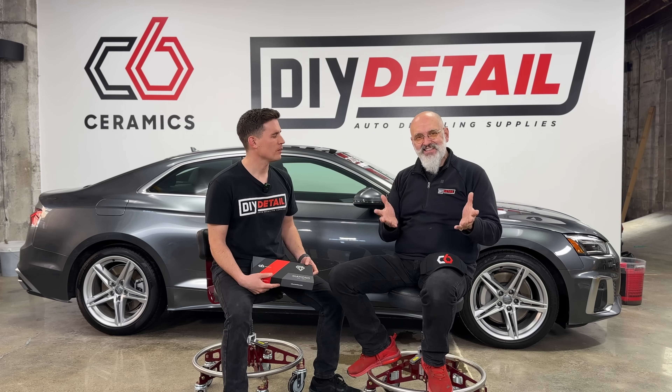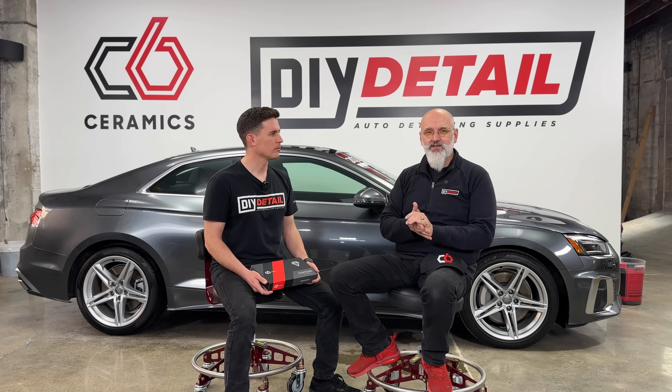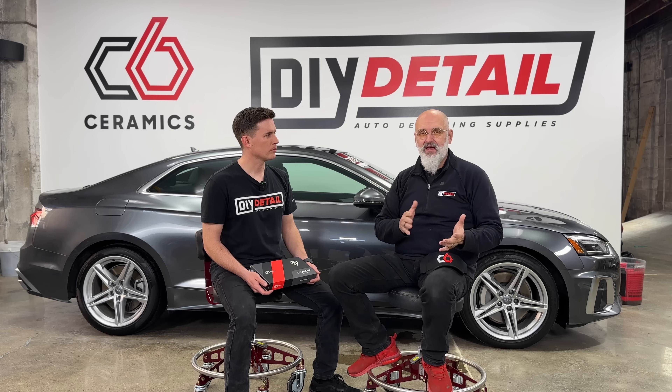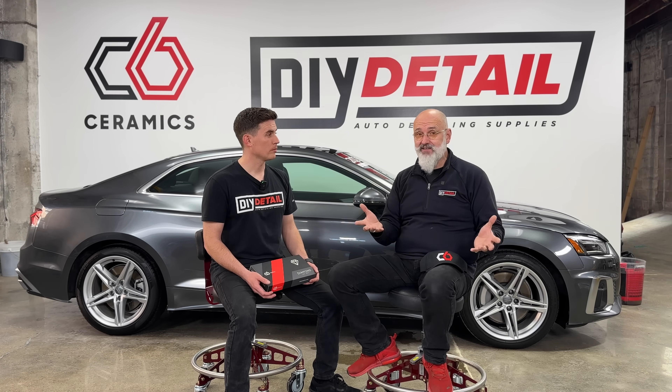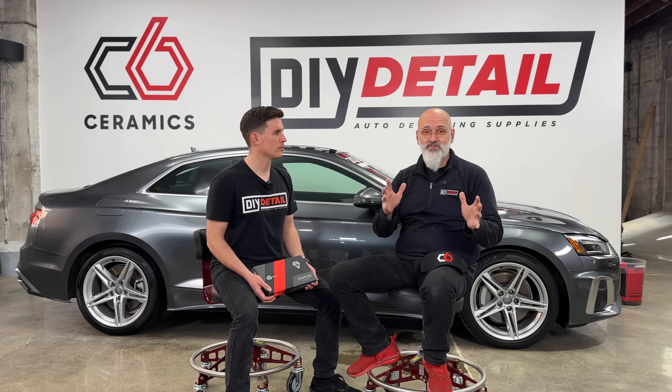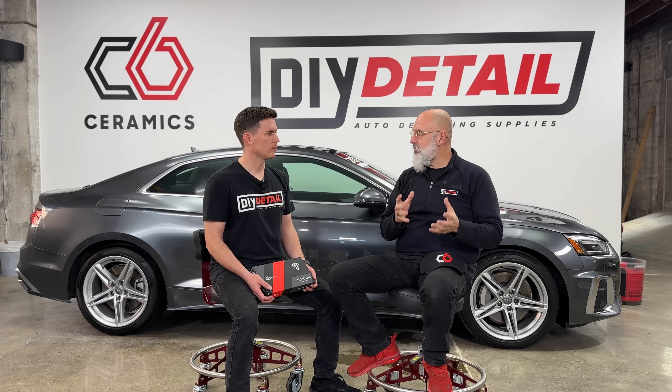C6 is a sister company, or brother company, or division of DIY Detail. C6 Ceramics is the ultimate in ceramic technology. The DIY Detail ceramics are great, they're spectacular. C6 brings it a couple notches above, and it's a professional-only product for now.